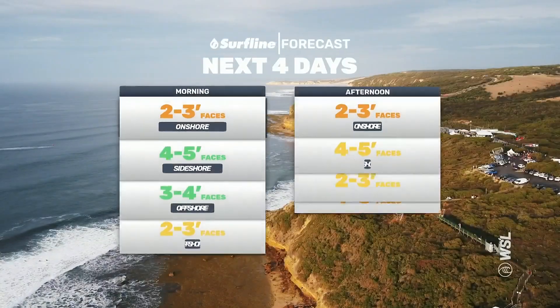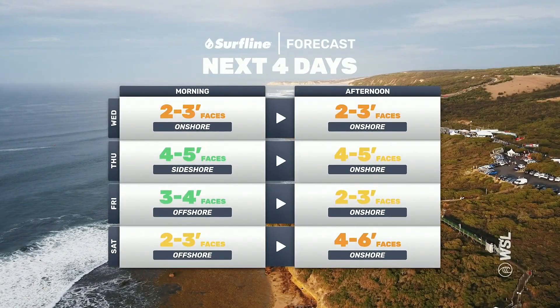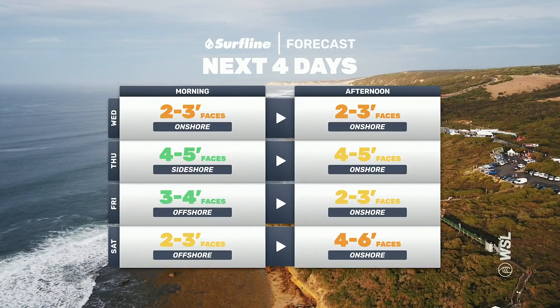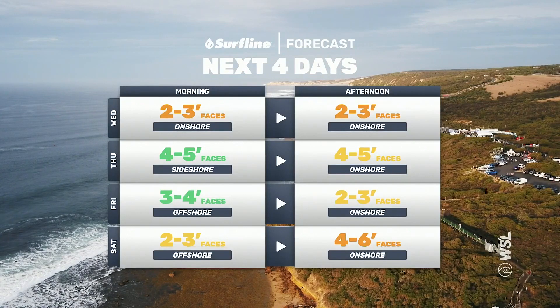Looking ahead, there are promising signs. Thursday and Friday look like a good chance for us — the swell kicks a little bit. Winds are going to be onshore for the most part, but that's okay for Bells. Super rippable, really high-performance stuff.